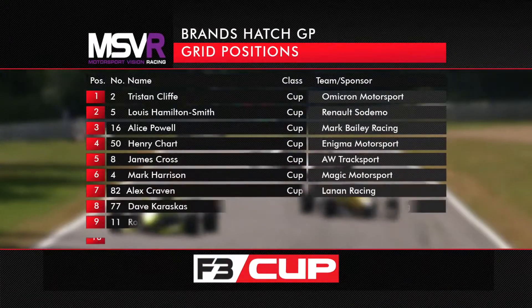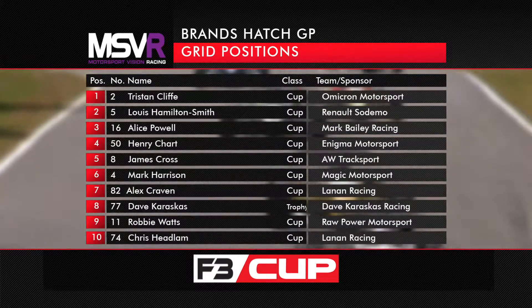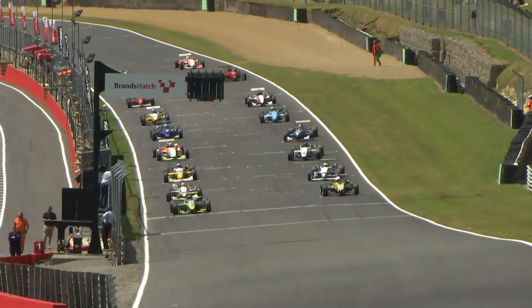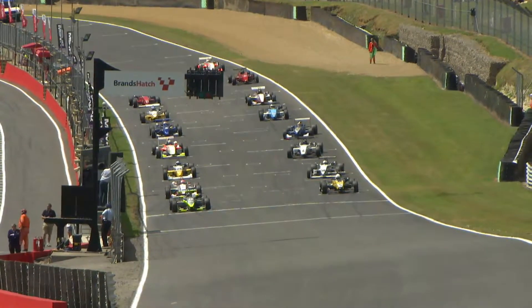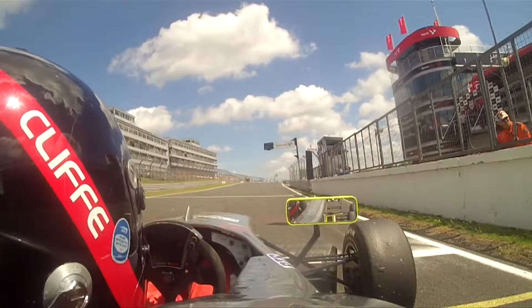The field is headed by Tristan Cliff, and this is how they line up: Cliff on pole position, Louis Hamilton-Smith shares the front row. Then Alice Powell, Henry Charm on row 2, James Cross and Harrison on row 3, and Alex Craven — championship contender — all the way down in seventh.